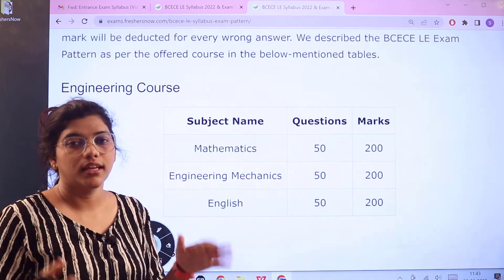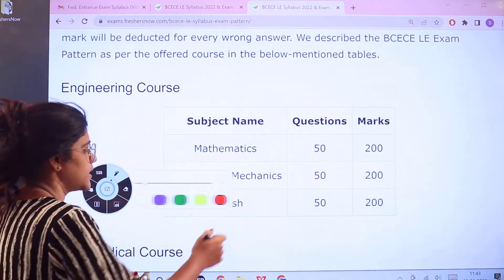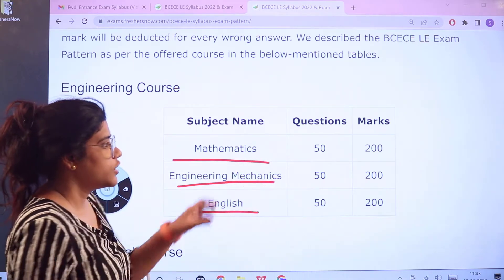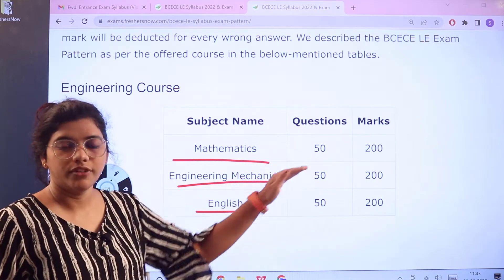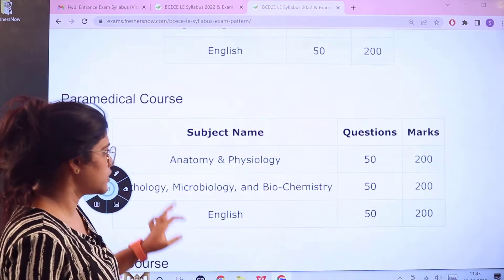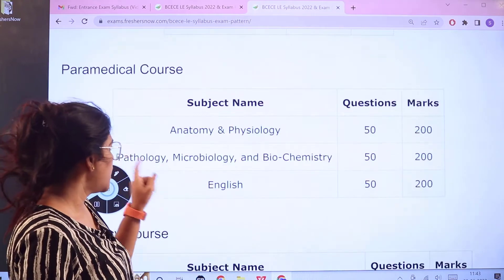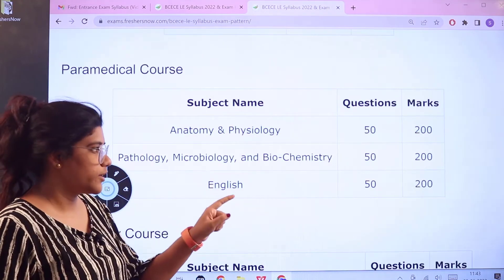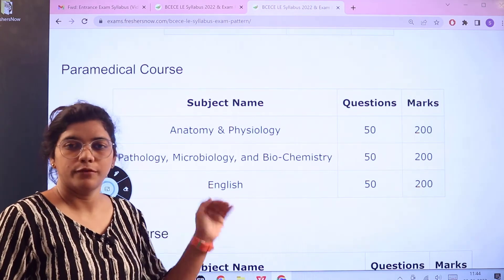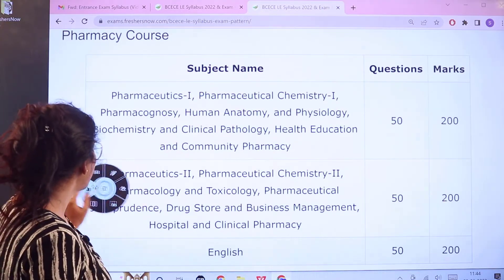Looking at each sectionalized examination pattern — for engineering courses, the examination subjects are Mathematics, Engineering Mechanics, and English. For all of these subjects, there would be 50 questions in each.